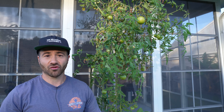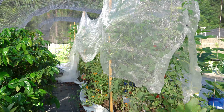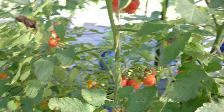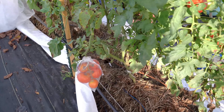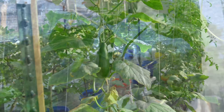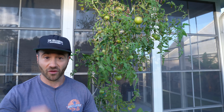I grew my tomatoes in straw bales, and once the May sun started getting really strong, I put up 40% shade cloth over them, and I had the healthiest, longest-lasting tomatoes that I've ever grown. They had pollination rates further into the year than I've ever seen before here in the southeast. This works so well that I am convinced that you can grow tomatoes deep into the summer, even in south or central Florida.